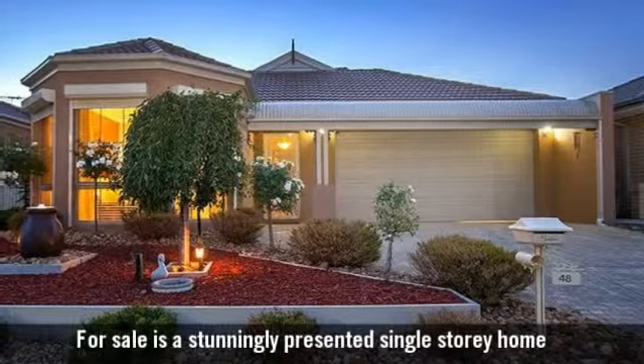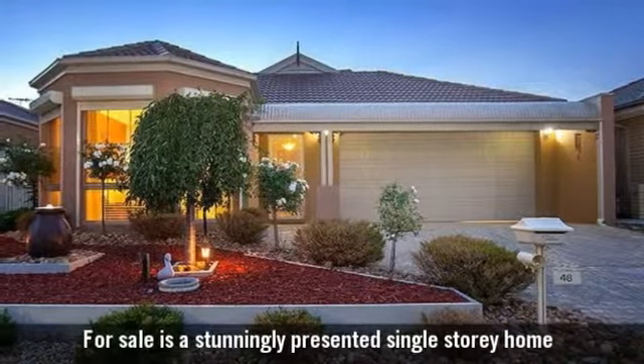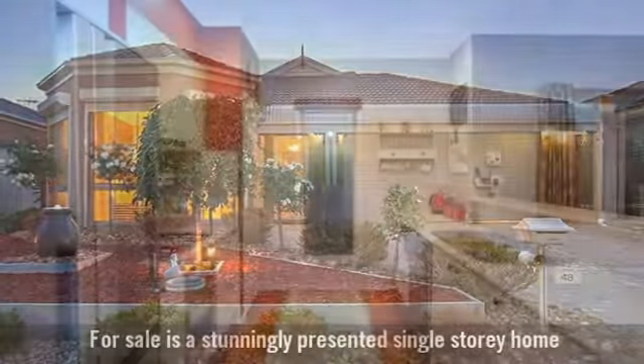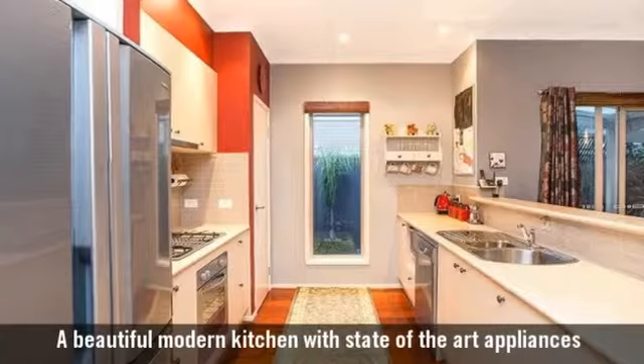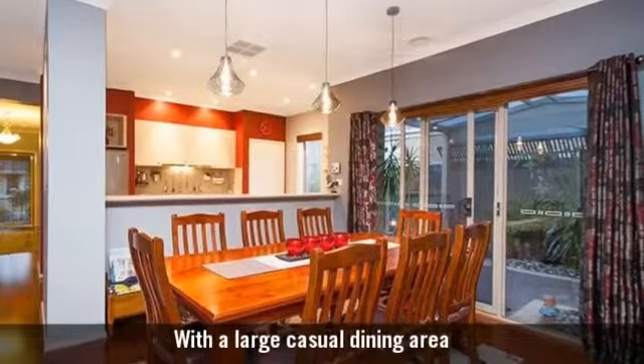For sale is a stunningly presented single-storey home. A beautiful modern kitchen with state-of-the-art appliances, with a large casual dining area.